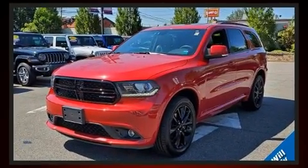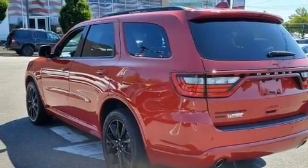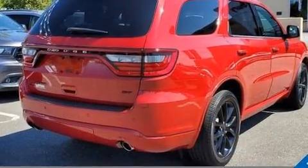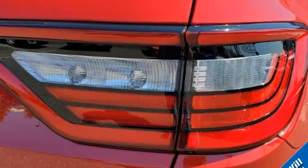Dodge prioritized practicality, efficiency, and style by including front and rear reading lights, adjustable headrests in all seating positions, power front seats, automatic dimming door mirrors, front dual zone air conditioning, a power rear cargo door, and seat memory.